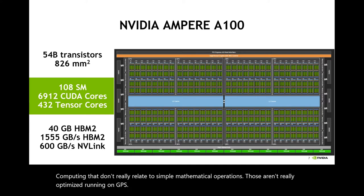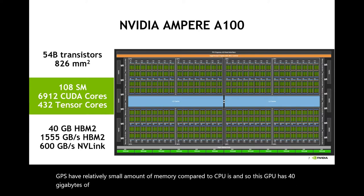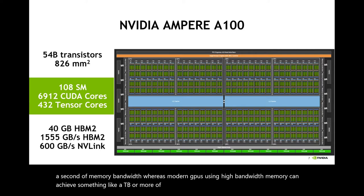GPUs have a relatively small amount of memory compared to CPUs. This A100 GPU has 40 gigabytes of memory, but the GPU bandwidth is much higher than a typical CPU. Typical high-end CPUs today have around 100–200 gigabytes per second of memory bandwidth, whereas modern GPUs using high bandwidth memory can achieve something like a terabyte or more. This trend of having relatively small memory capacity but very high memory bandwidth is true across all GPU vendors.